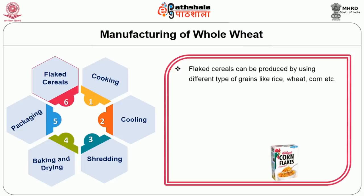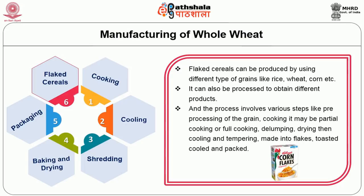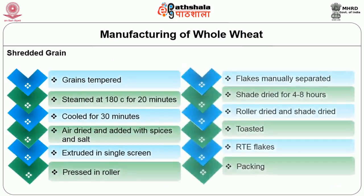Flake cereals can be produced using different types of grains like rice, wheat, corn, etc. The process involves various steps: pre-processing of the grain, partial or full cooking, delumping, drying, cooling and tempering, making into flakes, toasting, cooling again, and then packing. By following this method, any type of ready-to-eat flakes can be produced.